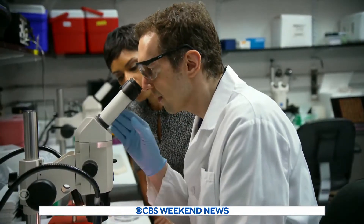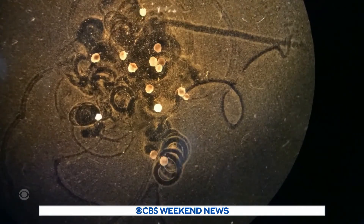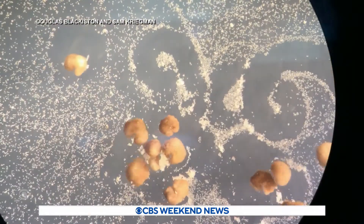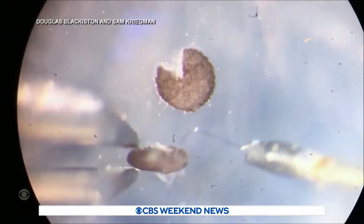Sam Kriegman is on a team of three other researchers who've been working on this project since 2018. A closer look through the microscope shows tiny, uniquely shaped organisms derived from one-day-old frog eggs on the move. They are swimming around in a dish, pushing other cells into piles. This is actually how they reproduce.